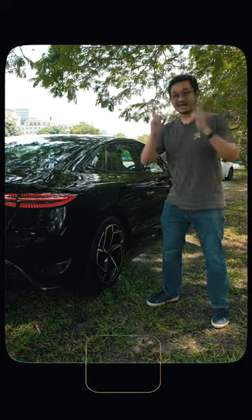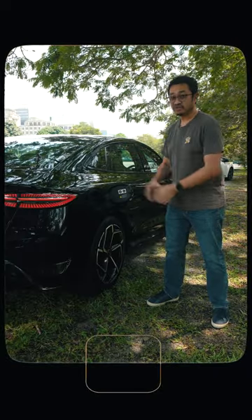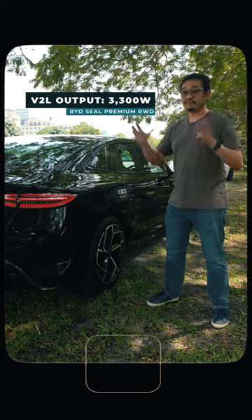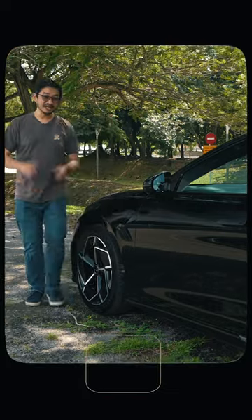Another cool feature you won't find on the Tesla Model 3 is vehicle-to-load. With a provided adapter, you can literally use this car as a power bank — great for camping trips or blackouts. With an output of 3,300 watts, you can power a fridge or even an air fryer. We don't have the adapter here right now, but yes, it does support vehicle-to-load, and that's very useful.